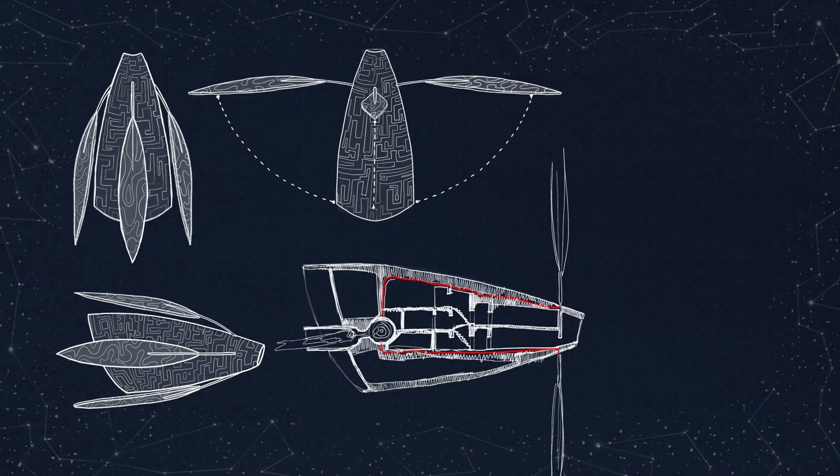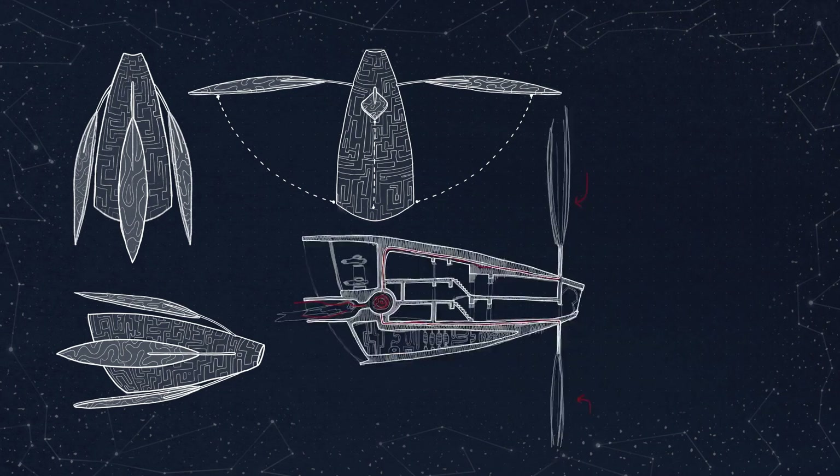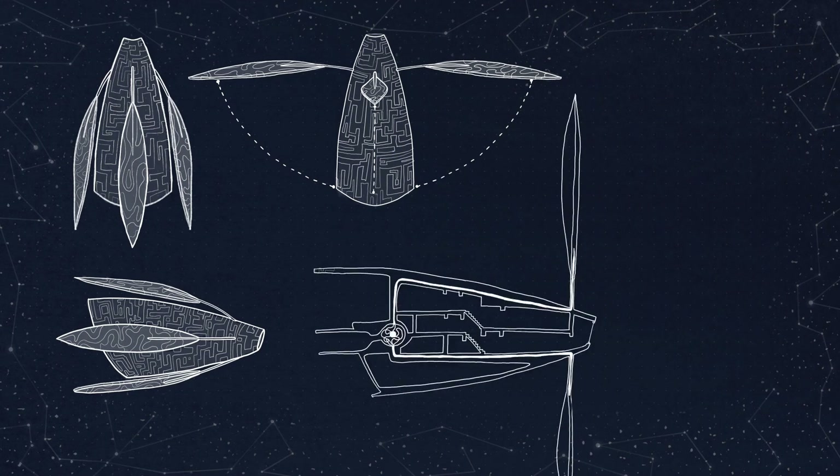Spacecraft using solar electric propulsion collect energy from the sun to generate thrust, converting solar energy into electric power. Taking that as a base for my design, I wanted to incorporate some kind of solar panels as the sails of my spacecraft. Their purpose is to collect energy, which is likewise used as a power source for the ship.